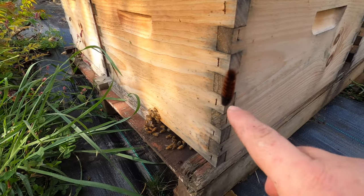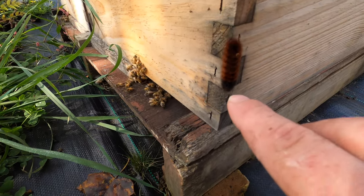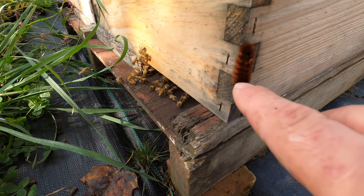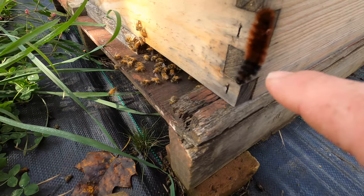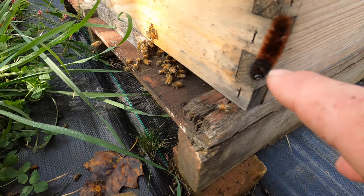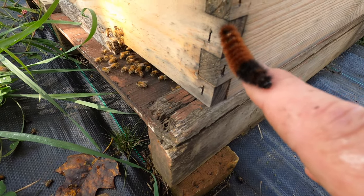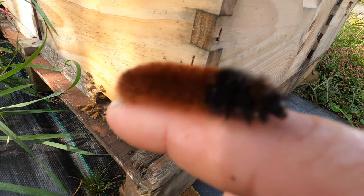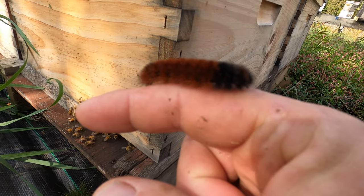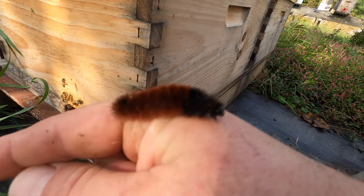Look at the woolly caterpillar here — it's telling us the weather for the winter. For the bees, looks like we've got dark and then brown, so it looks like we're going to have four weeks of a hard winter and then the rest of the year is going to be mild. That's not exactly what you want to see for bees; I'd like to see that woolly caterpillar a little darker.